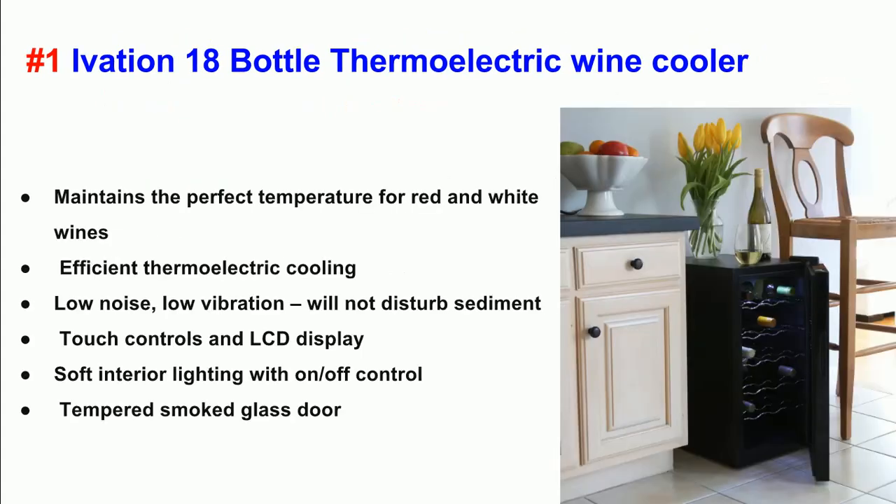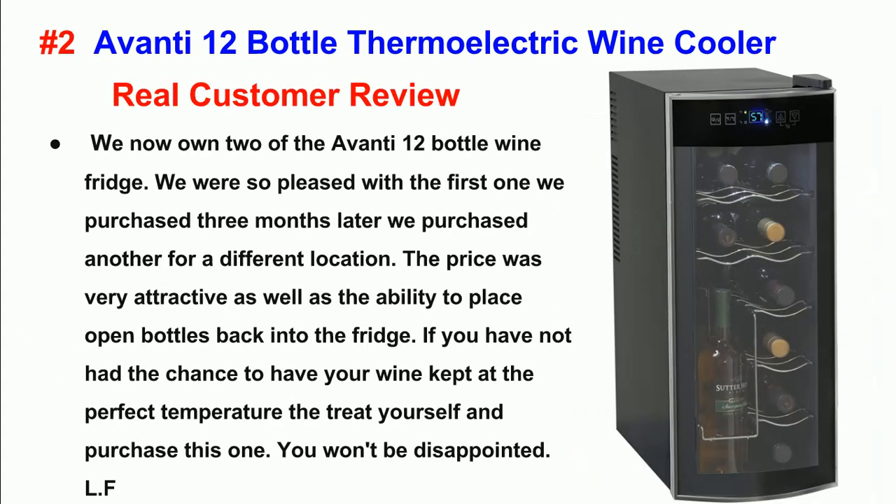Erica. Specifications: Maintains the perfect temperature for red and white wines. Efficient thermoelectric cooling — low noise, low vibration, will not disturb sediment. Touch controls and LCD display. Soft interior lighting with on and off control. Tempered smoked glass door.